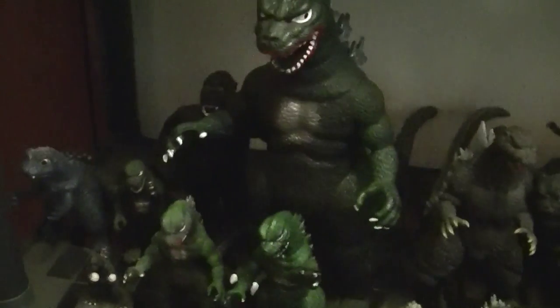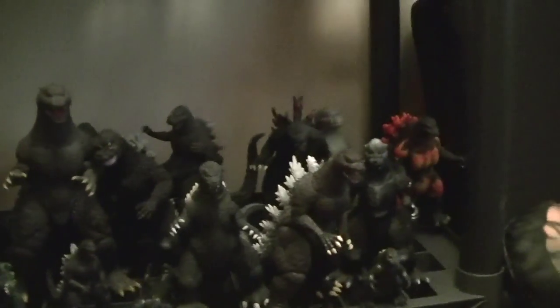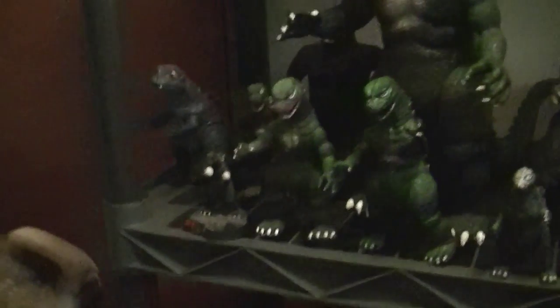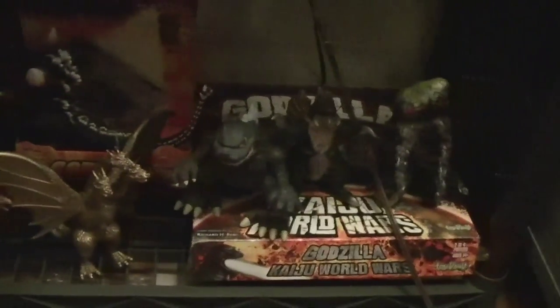Down here we have a crap ton of my random Godzilla figures, with a lot of them being Japanese, American Bandais, even some of the Imperial ones right there, a little Baby Godzilla over in the corner, some more of the American Bandai vinyls, and even the board game.